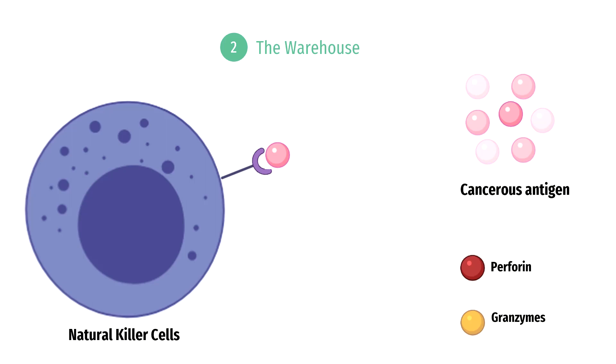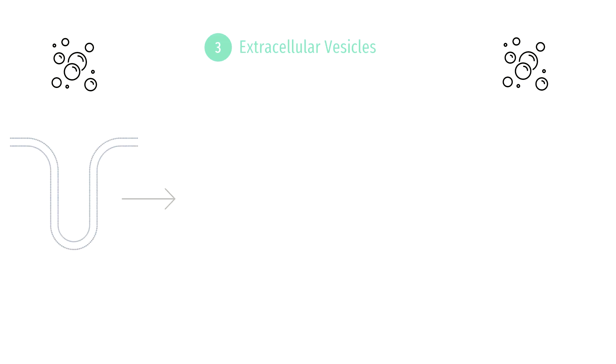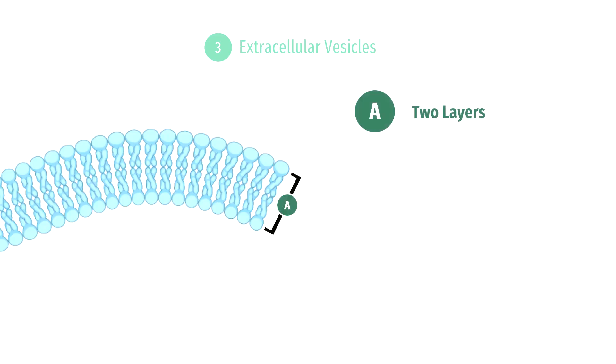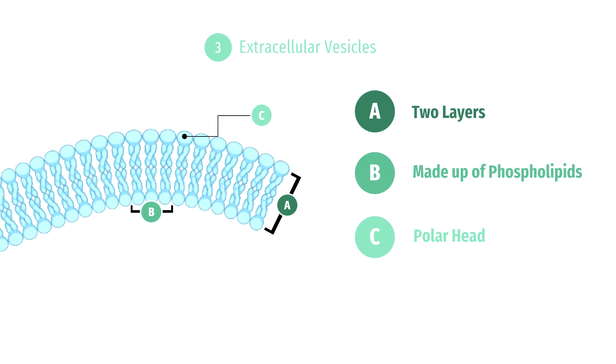Now, imagine there was a way to fight cancer without such an invasive procedure as chemotherapy. Researchers are currently looking into the use of vesicles in cancer therapy. Vesicles are membrane-bound organelles that bud out of the cell and contain a phospholipid bilayer — this type of membrane has two layers, each made up of numerous phospholipids. The head of the phospholipid is polar and hydrophilic, meaning it has an affinity for water, while the tail is nonpolar and hydrophobic, meaning it repels water. The phospholipid bilayer is considered amphipathic as it has both a polar and a nonpolar component.